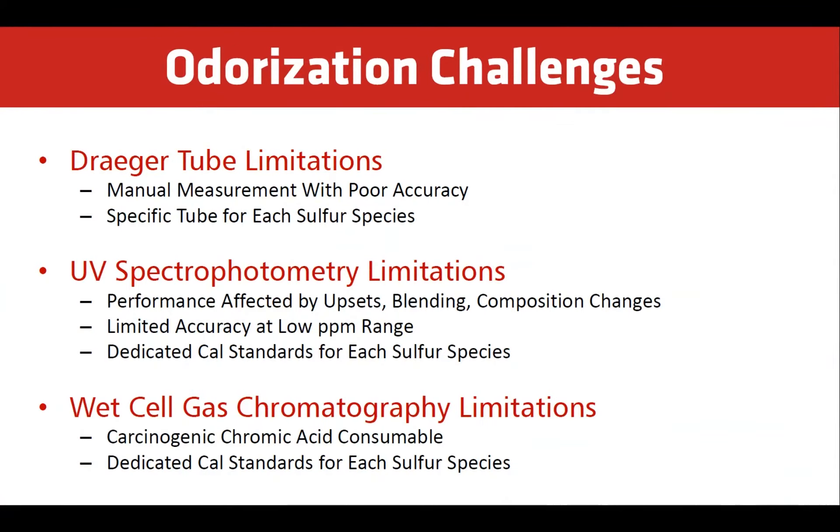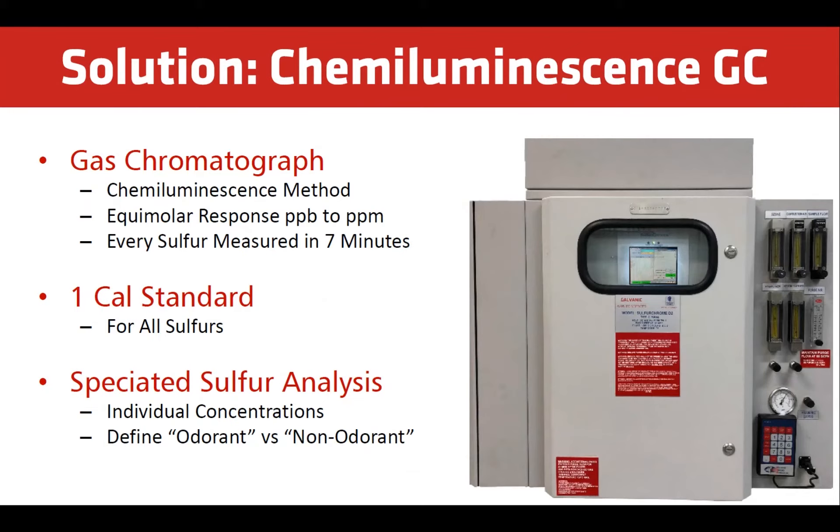UV works well for high-range measurement, but since odorants are at low concentrations, accuracy is limited. In most cases, dedicated calibration standards will be required for the analyzer to measure multiple sulfur species. Online process analyzers using a wet-cell gas chromatograph method also automatically monitor odorants. In addition to requiring a dedicated calibration standard, the consumables for these systems are carcinogenic.